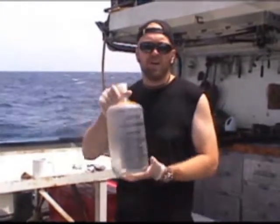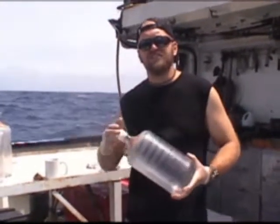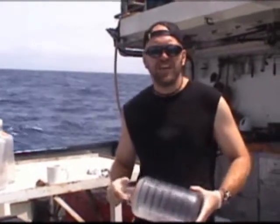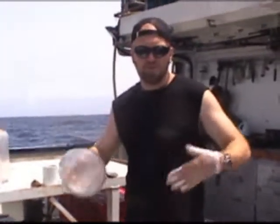We're doing that by filling these bottles with that trace metal-free pump that I showed earlier, and then making certain additions to seawater, and then measuring our various parameters at the end of the experiment after a certain amount of time.